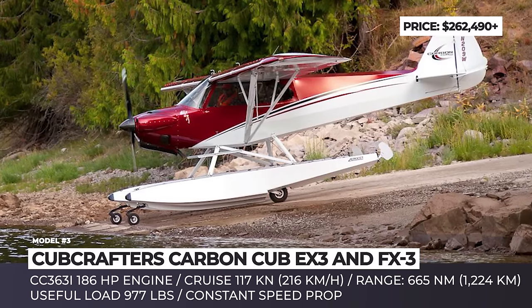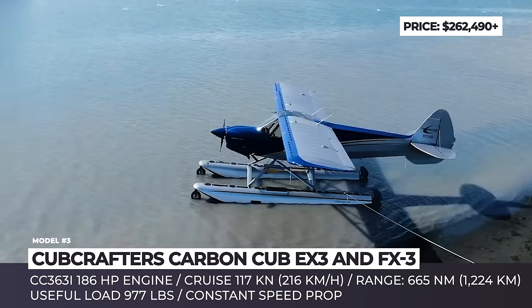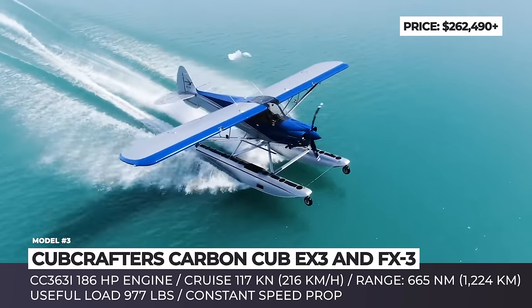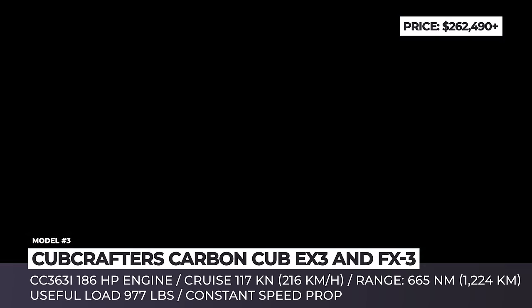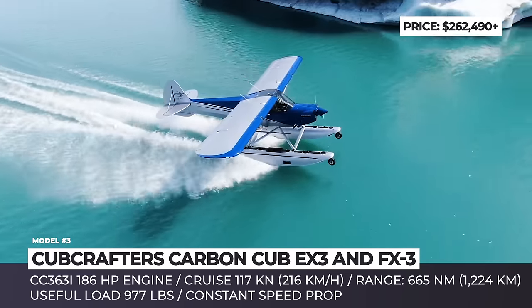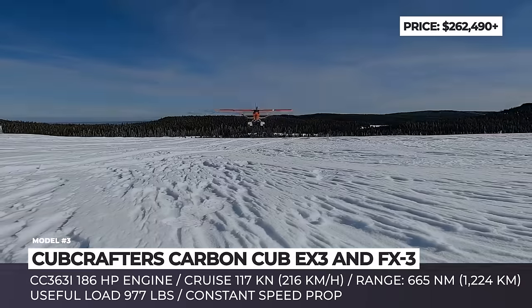CAB EX3 and FX3. The Piper PA-18 SuperCub was a two-seat single-engine monoplane produced between 1949 and 1994. During this period, 9,000 units were built and they became pilots' favorites in private and military aviation. Saying goodbye to the model was never an option, and the mantle of manufacturing was taken by the Yakima, Washington-based CubCrafters.